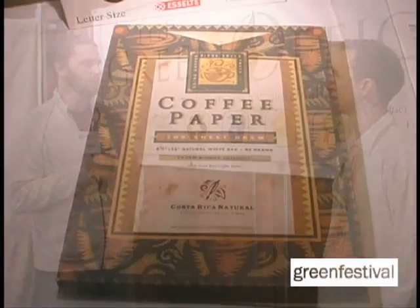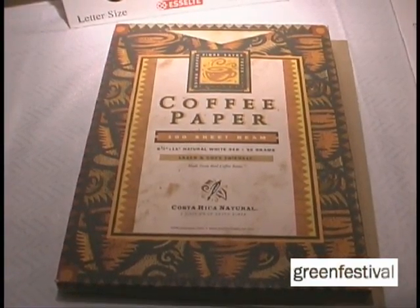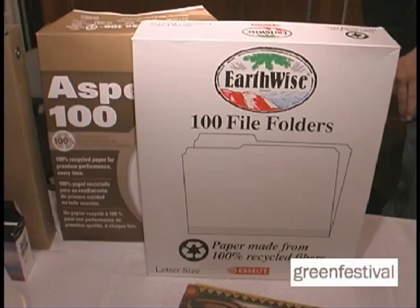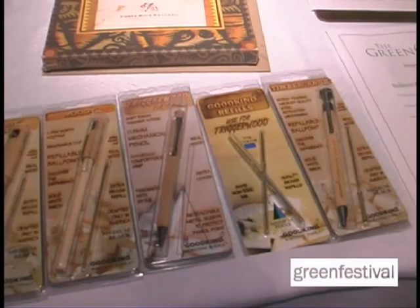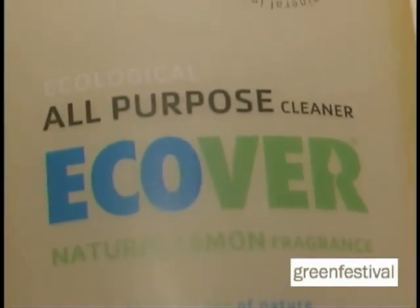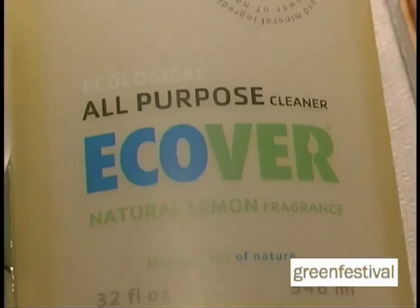We like to admit first off that office products are not sexy — it's not organic apples or electric cars. But that being said, there's some pretty interesting stuff going on. We carry tree-free papers, papers made with industrial byproducts like leftover coffee plant fibers. We're soon to carry a product made from elephant dung. And we certainly have great products like biodegradable pens, remanufactured toner cartridges, energy-efficient technology products, and non-toxic cleaners.